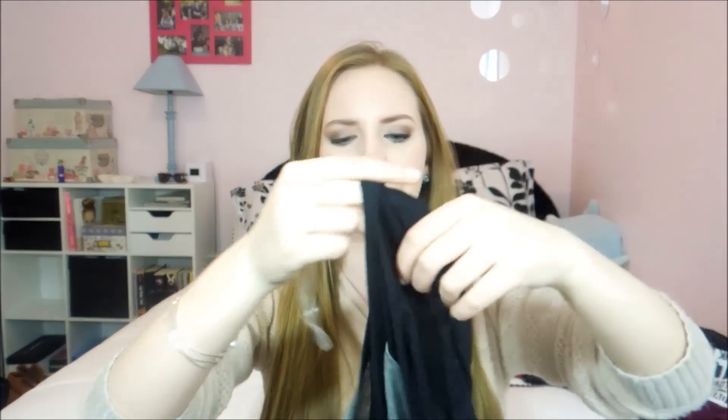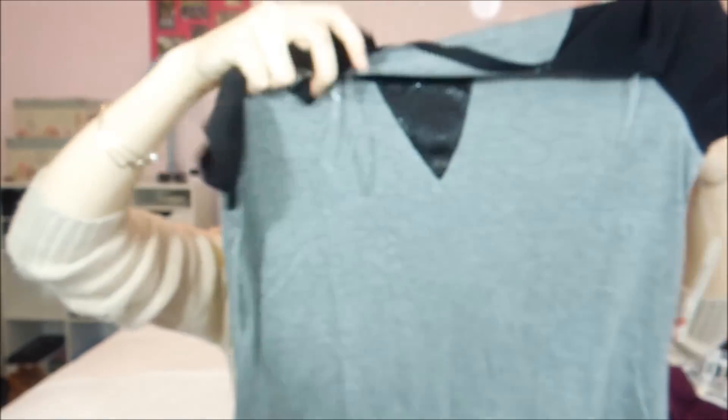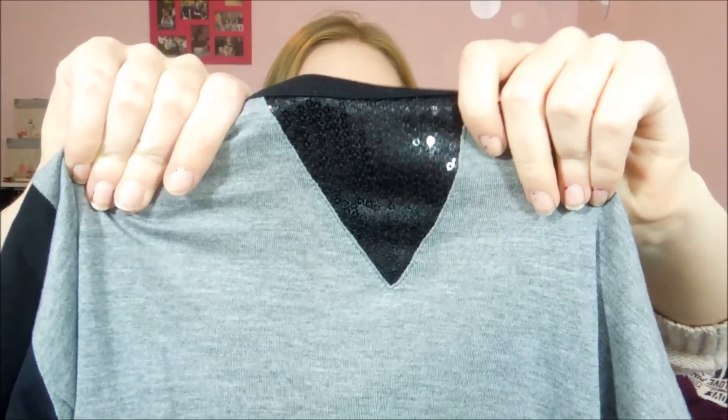The next shirt I got was $5 and I couldn't believe it because I love this shirt so much. I love this style of shirt except I can never find one I really like, but I love this one. It's a gray and black baseball-type t-shirt with sleeves that are a different color than the rest of the shirt, and then the little triangle right here has sequins on it. Oh my gosh, I love it so much. It is so cute with that little bit of sparkle.